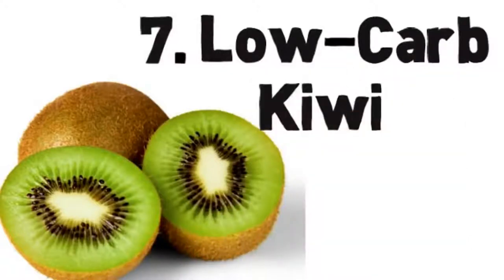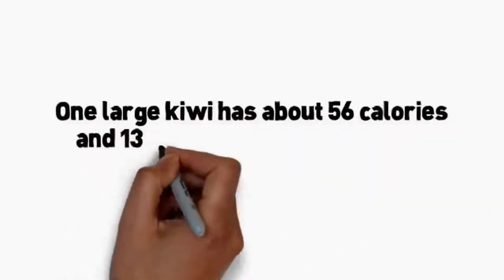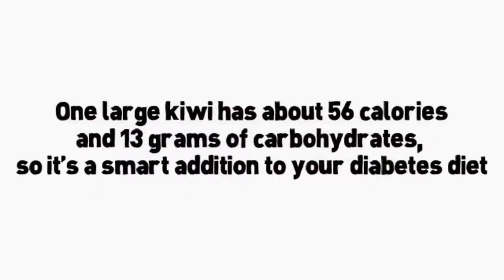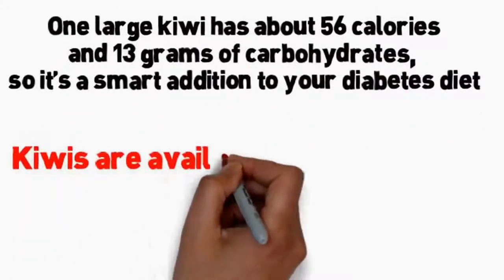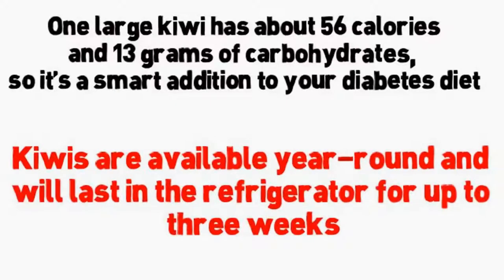Number 7: low-carb kiwi. If you've never tried a kiwi, you might not know that its brown fuzzy peel hides a zesty bright green fruit. Delicious kiwi is a good source of potassium, fiber, and vitamin C. One large kiwi has about 56 calories and 13 grams of carbohydrates, so it's a smart addition to your diabetes diet. Kiwis are available year-round and will last in the refrigerator for up to three weeks.